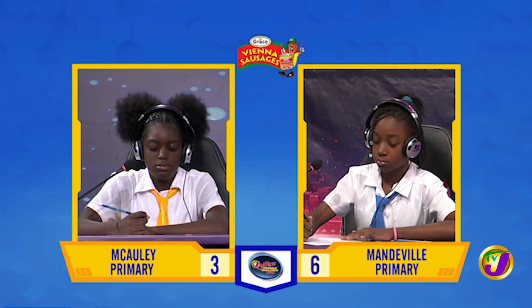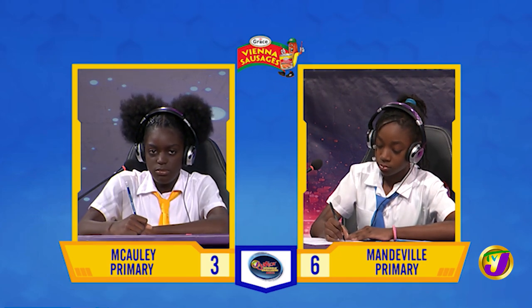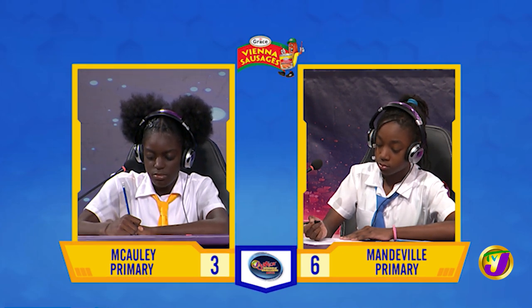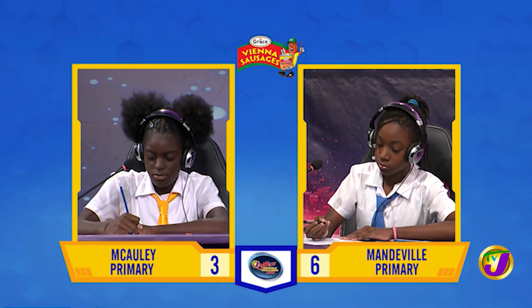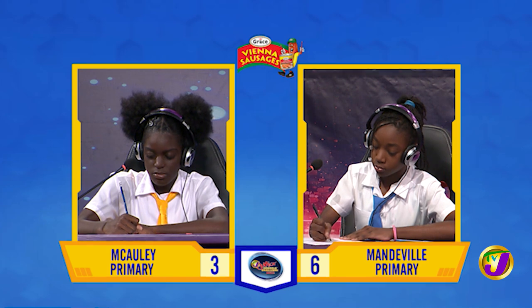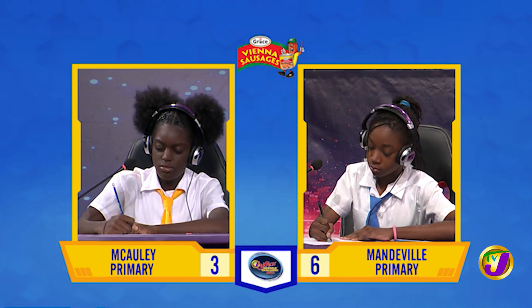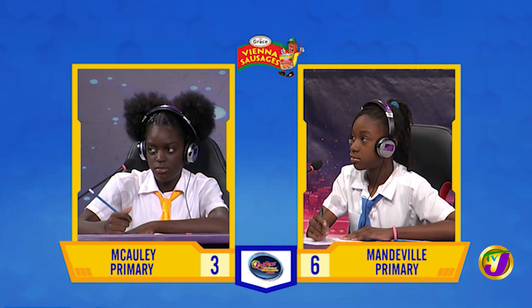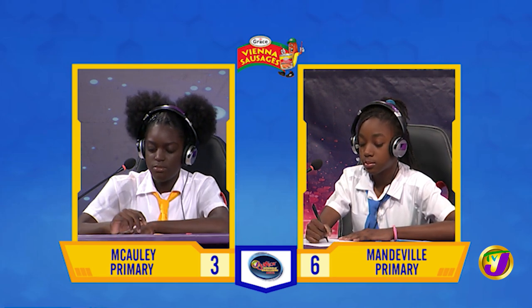If the mean of four numbers is 22 and one of those numbers is 40, what's the mean of the other three numbers? Time's up. Shanae, want to try? No, thank you. It's 16.